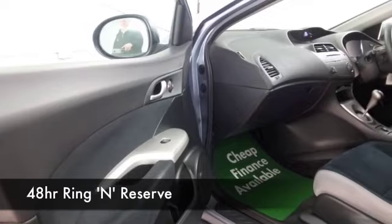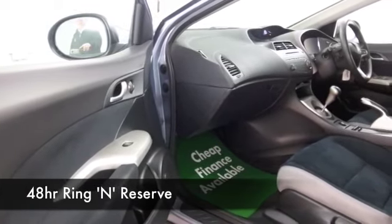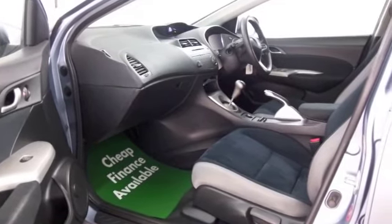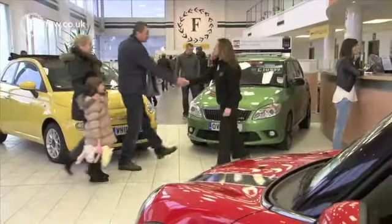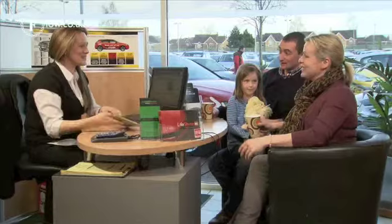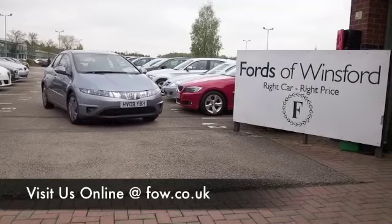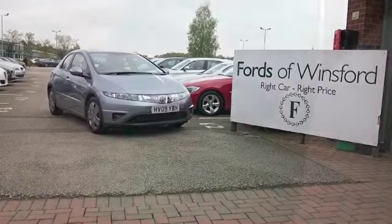I think it does tick the boxes. So with 1,500 cars on our super site at Winsford at the moment, when you come to see us, you might be a bit spoilt for choice. Maybe this is the car that's going to drive home with you. Come and find out. Bring your licence with you. Have a test drive. Discover this great car for yourself at Fords of Winsford.